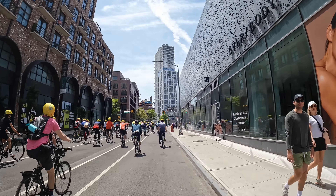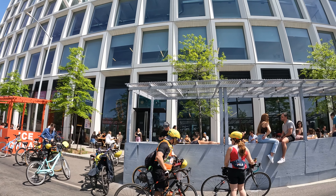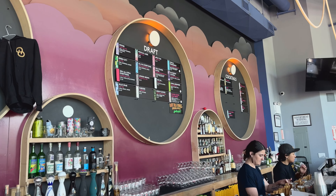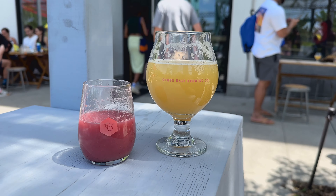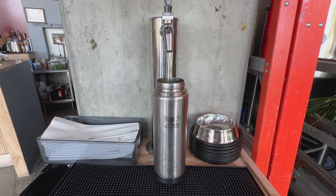And now for a much needed stop in Williamsburg — Other Half Brewery. Time for some tasty beer. His and hers. You can even get a water fill up.